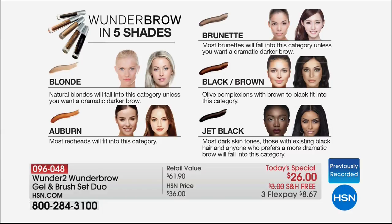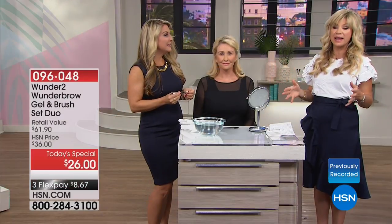Probably by tomorrow morning you're going to start to see the blondes and brunettes gone, as well as the auburn — those are always the first to sell out. Auto ship in blonde is almost sold out. Once you have this, you are not going to be able to live without it.